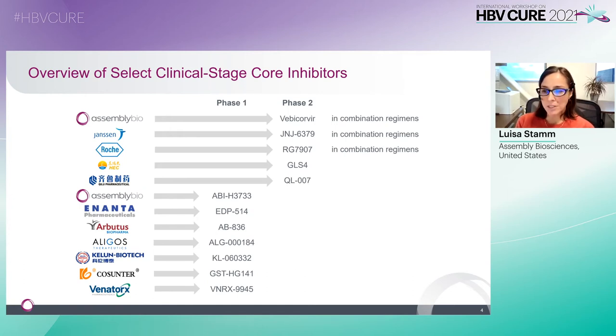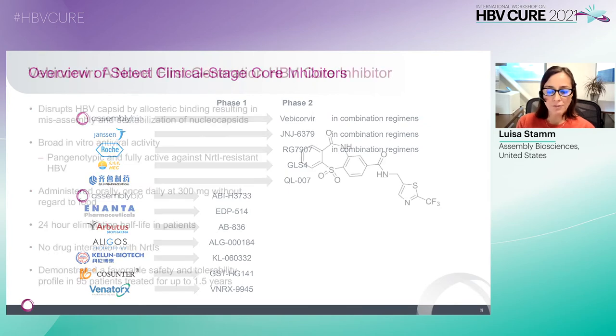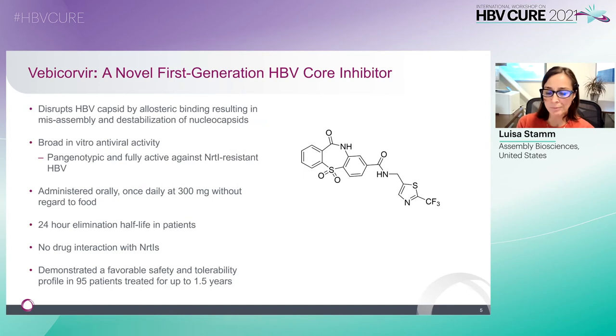I'll now switch gears and specifically speak to Assembly's core inhibitor portfolio, starting with Vebicorvir, a first-generation core inhibitor. Similar to other core inhibitors, it disrupts capsid by allosteric binding, which results in misassembly and destabilization of nucleocapsids. It demonstrated activity against all HBV genotypes tested, and is also active against NRTI-resistant HBV. It's administered orally, once daily at a dose of 300 milligrams, and has a 24-hour elimination half-life in patients.